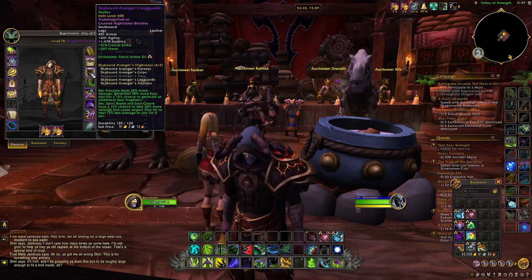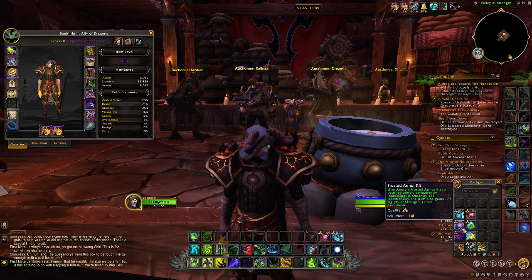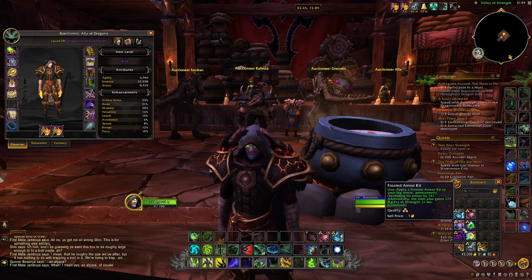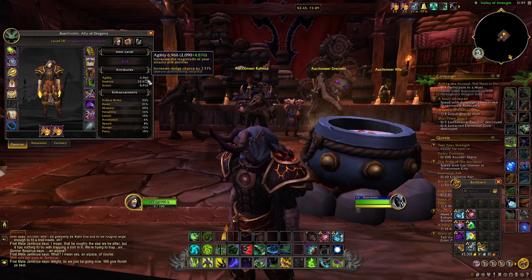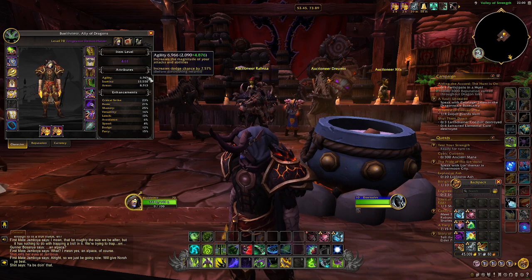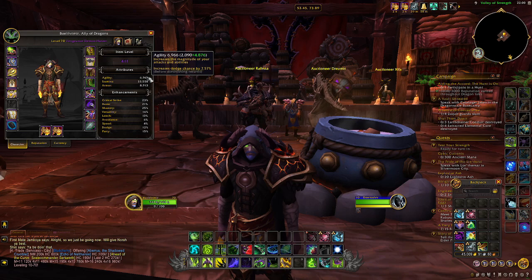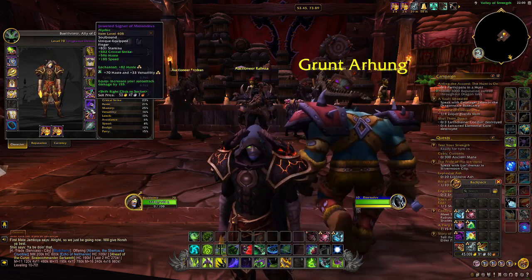The next category covers armor kits, gems, and enchantments — these are all permanent buffs tied to your equipment. For example, a Frosted Armor Kit gives you more armor and more primary stats. You might think 150 armor or 100 primary stats doesn't matter much, but add those on top of a Draconic Rune, a food buff, a flask buff, and a weapon buff — it all starts to add up and you will perform better.